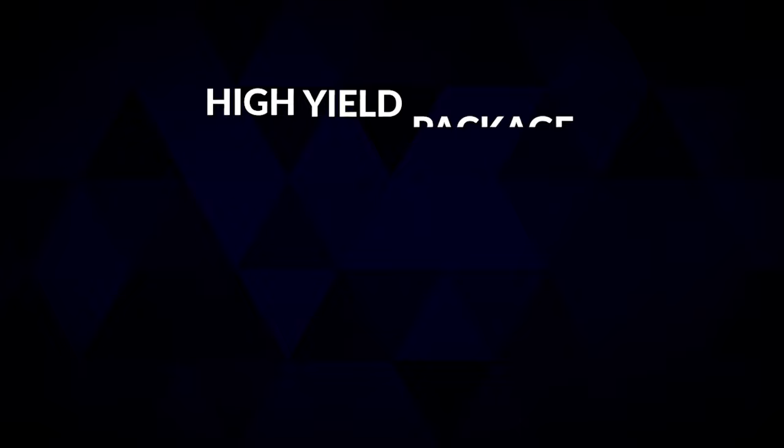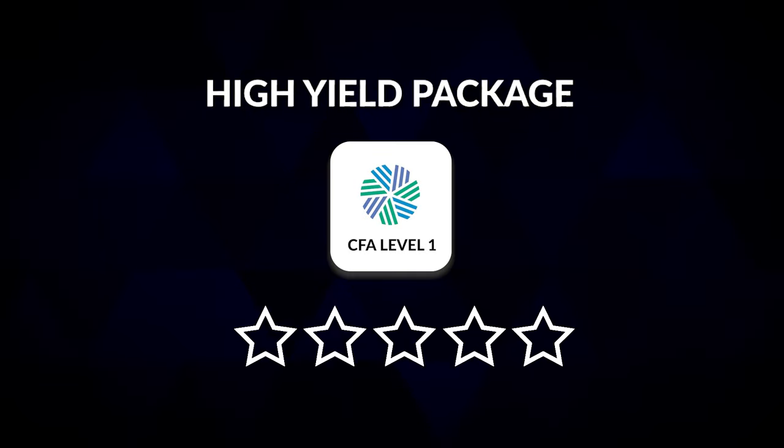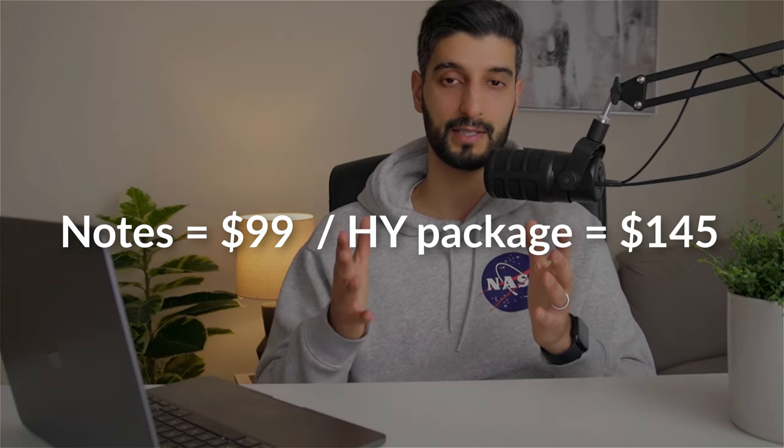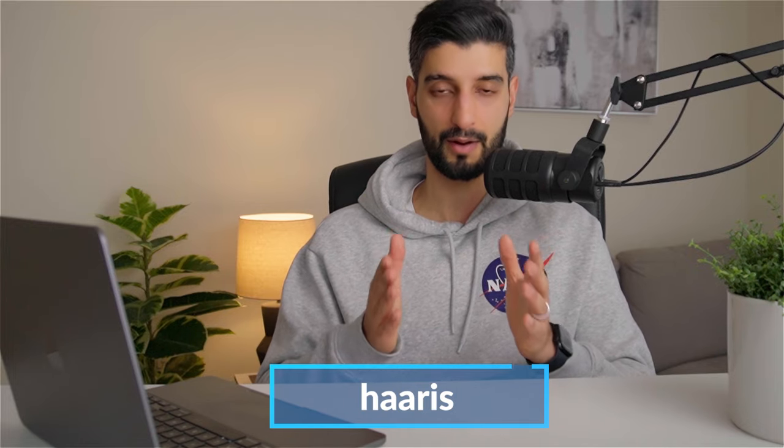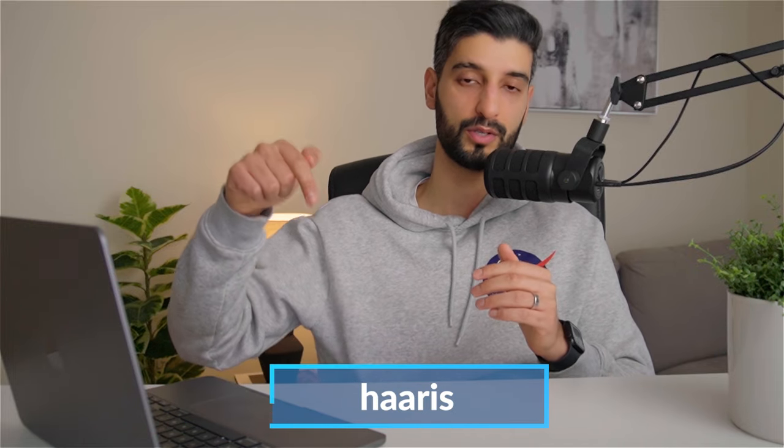I also highly recommend the high yield package, particularly at Level 1. It has excellent review videos, and the review notes apply the Pareto principle — the 80/20 rule — focusing your attention on the most testable material, which almost always comes up in the exam. For those cutting it fine and short on time, these notes are an excellent way to get a foundational understanding in every topic. The notes cost $99 and the high yield package costs $145 — links are in the description, and I've secured an exclusive 10% discount if you use my name Harris at checkout.